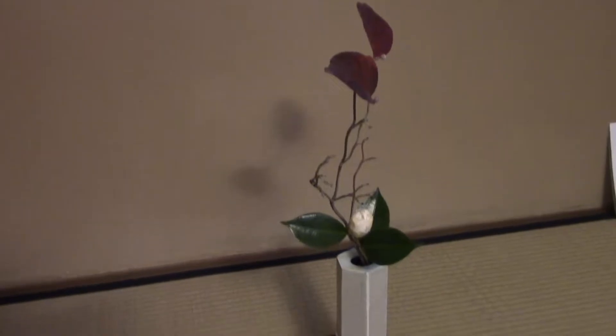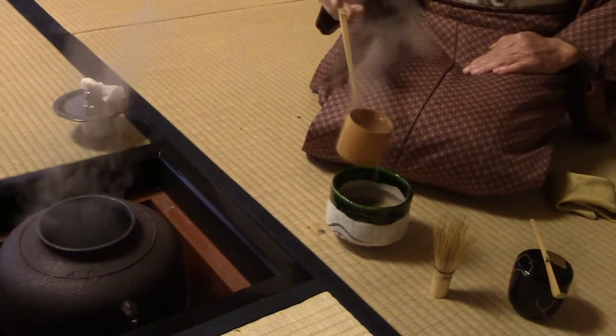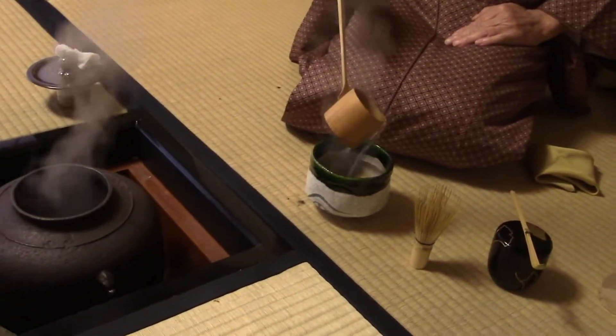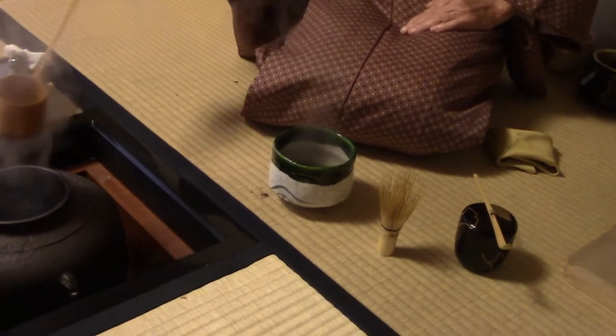The scroll welcomes the coming of a new season, the flower arrangement includes fall leaves, and the wagashi is also on theme, being made with roasted chestnuts. This is meant to create an immersive experience for the guests, where they can leave behind the stress of their daily life to enjoy a simple bowl of tea in silence.